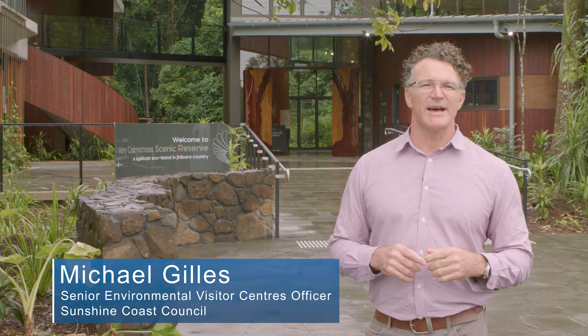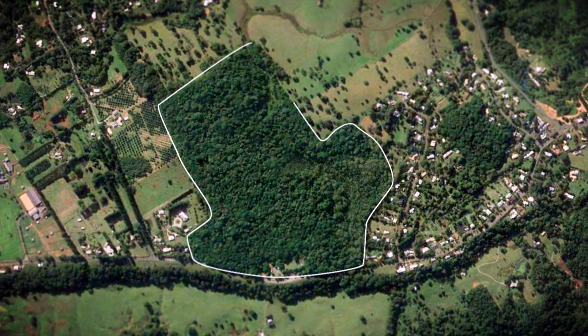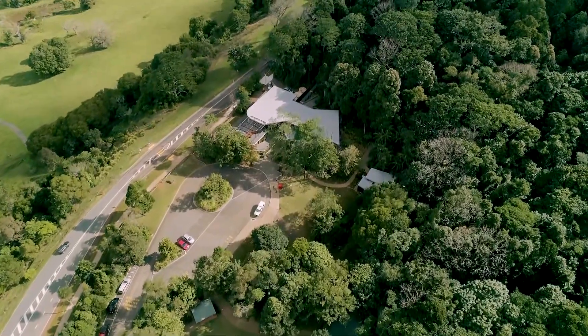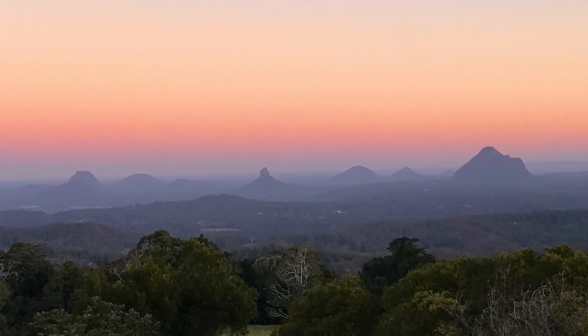Welcome to Merri-Cancos Scenic Reserve, the jewel of the Sunshine Coast. Each year over 200,000 people from around the world come for a visit, and it's easy to see why. This 55 hectare reserve is one of the last remaining remnants of rainforests that once covered the Black Oil Range. It's a living museum, a conservation icon, and without doubt offers the best views of the Glasshouse Mountains.